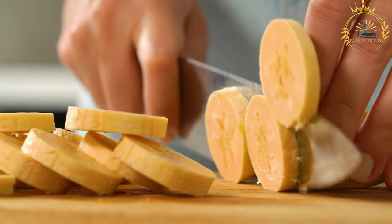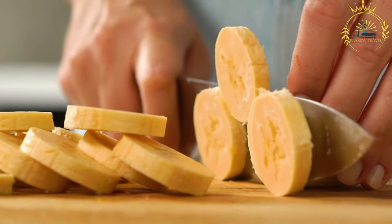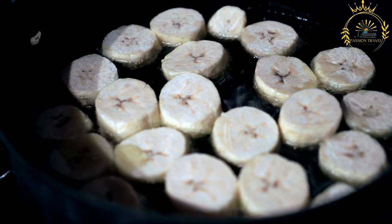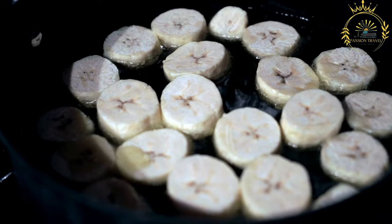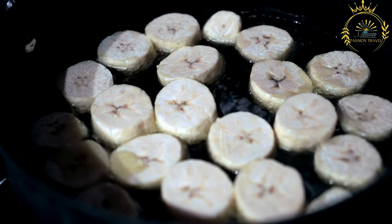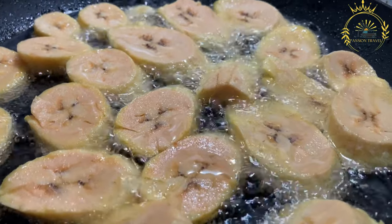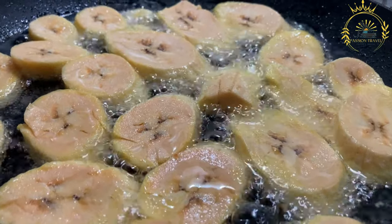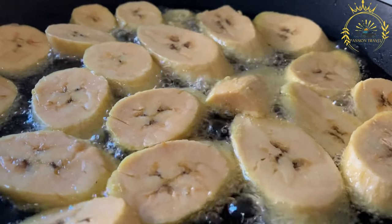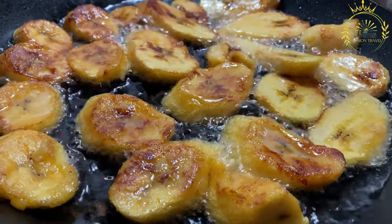Place the plantains in a single layer on a baking sheet lined with parchment paper or a lightly oiled surface. Roast in the preheated oven for about 15 to 20 minutes, flipping them halfway through. The roasting time may vary depending on the ripeness of the plantains and your desired level of caramelization. You want them to turn golden brown and slightly crispy on the edges. Once roasted, remove them from the oven and let them cool slightly before serving. Roasted plantains can be served as a delicious side dish or snack — naturally sweet with a delightful combination of soft and caramelized textures.